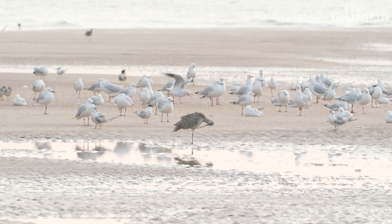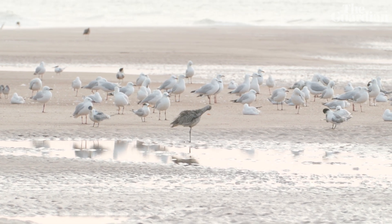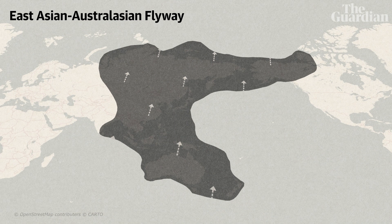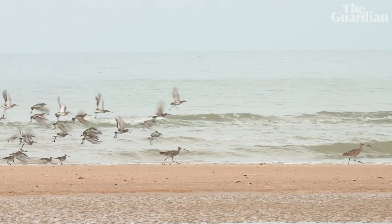The Far Eastern Curlew is a critically endangered bird that has seen an 80% population decline in the last 40 years. It relies on undisturbed shorelines in Australia to fatten up before an epic northbound migration through the East Asian Australasian Flyway. This is a bird that migrates between the Northern Hemisphere and the Southern Hemisphere.